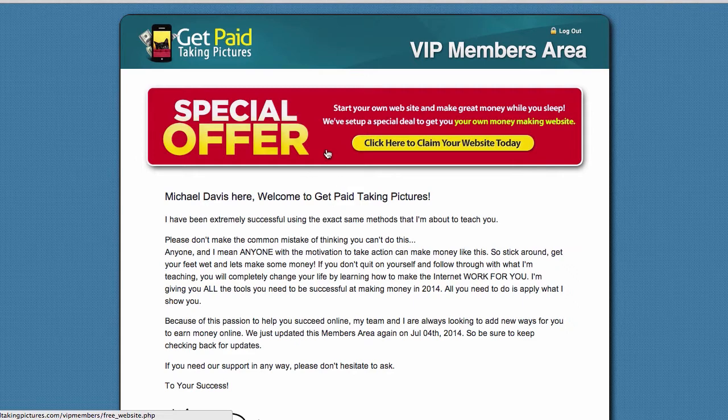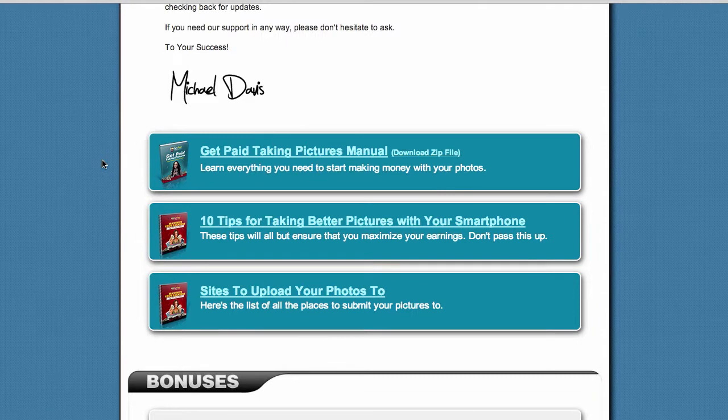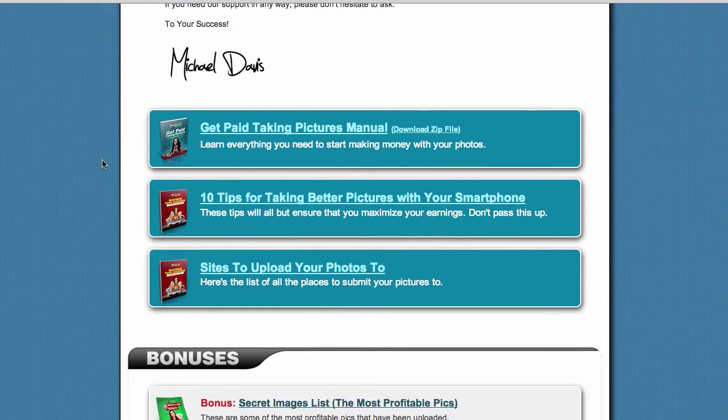What I'd like to focus on is what you will get as soon as you pay for Get Paid Taking Pictures. Scroll down this website — you basically get these 3 items. Item number 1 is the Get Paid Taking Pictures manual. You can download this manual and it will walk you through step by step on what to do with your smartphone and where to upload your photos so you can start making money.